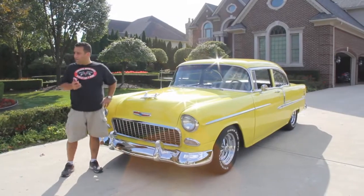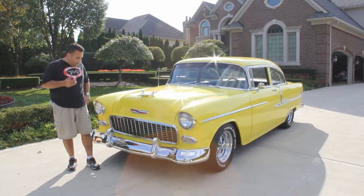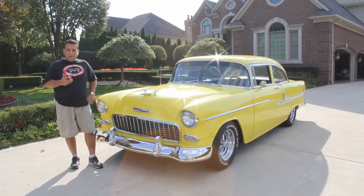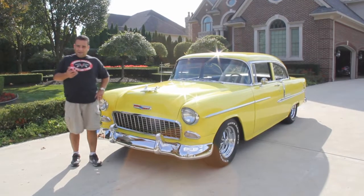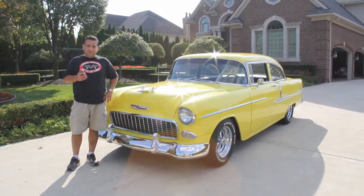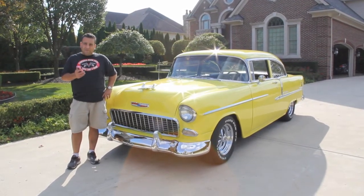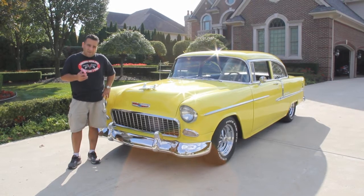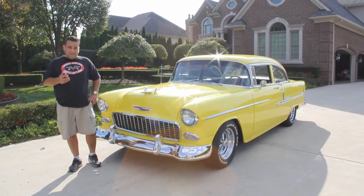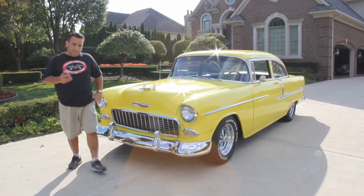Hi and welcome back to Vanguard Motor Sales. My name is Tom Fotios and we're looking at a beautiful '55 Chevy, yellow, 383 stroker, 4 speed, 4 wheel disc — gorgeous car here guys. We're doing this video so you can make a great choice on your muscle car investment. We own our inventory — it's not a consignment dealer. This is an absolutely beautiful car. We ship worldwide. Come up and let's take a look.